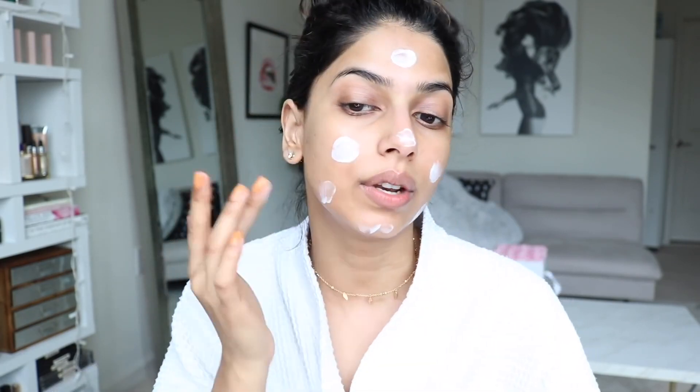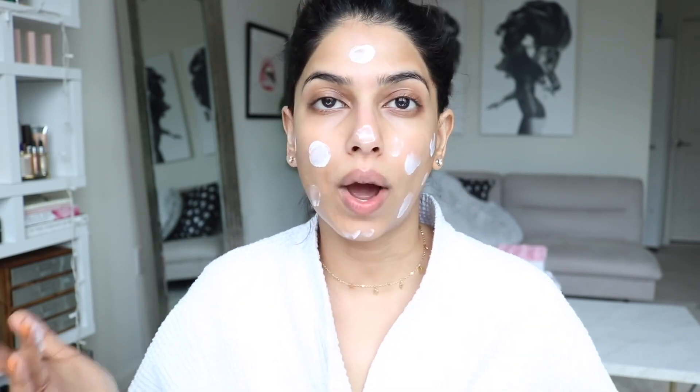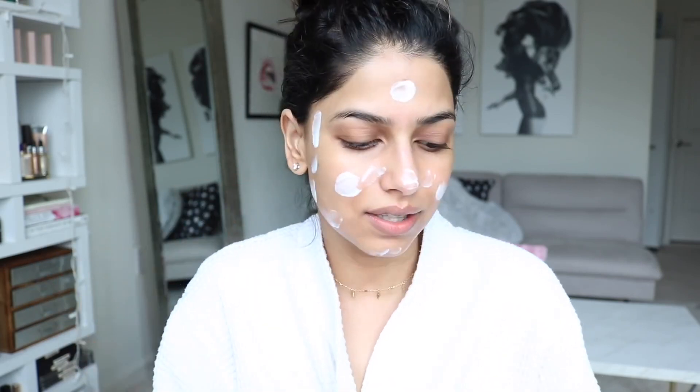Next step is sun care, because SPF is everything. Today is cloudy, but you still have to apply SPF — otherwise any skincare you're using is going to waste due to sun damage. Apply it in the morning before makeup, then reapply throughout the day. I get a lot of questions about reapplying SPF over makeup — I use either a facial mist with SPF or a face compact with SPF to touch up my makeup while reapplying protection.